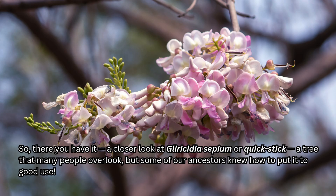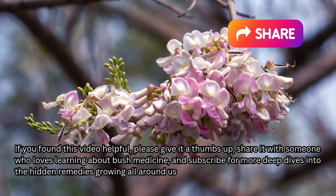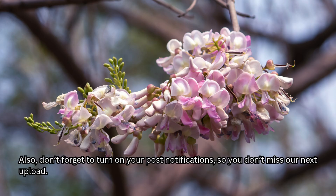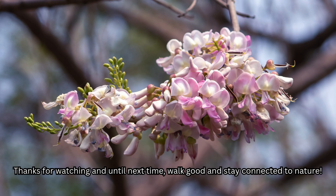So there you have it — a closer look at Gliricidia sepium, or Quickstick, a tree that many people overlook, but some of our ancestors knew how to put it to good use. If you found this video helpful, please give it a thumbs up, share it with someone who loves learning about bush medicine, and subscribe for more deep dives into the hidden remedies growing all around us. Don't forget to turn on your post notifications so you don't miss our next upload. Drop a comment below if you've ever used Gliricidia sepium, and let me know in the comments which medicinal plant you'd like me to cover next. Thanks for watching and until next time, walk good and stay connected to nature.